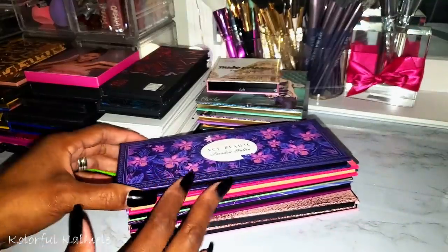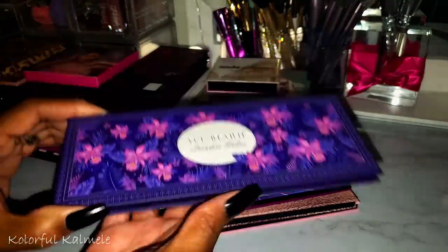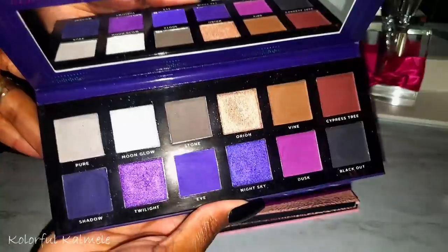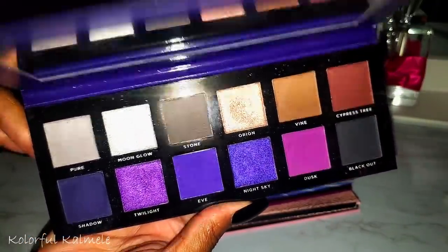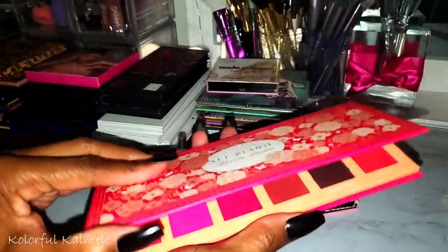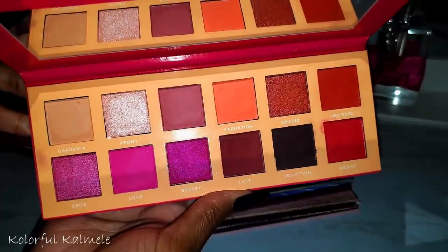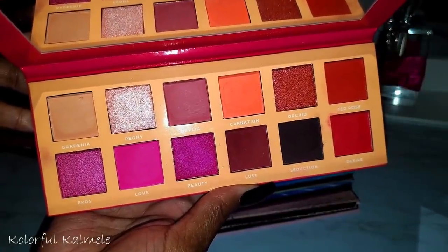These are some older palettes from Ace Beauté. This is Paradise Fallen — gorgeous purple shades, beautiful. This one is Blossom Passion — I think it's my least favorite in the collection, but it's still a really gorgeous pinky-red palette.